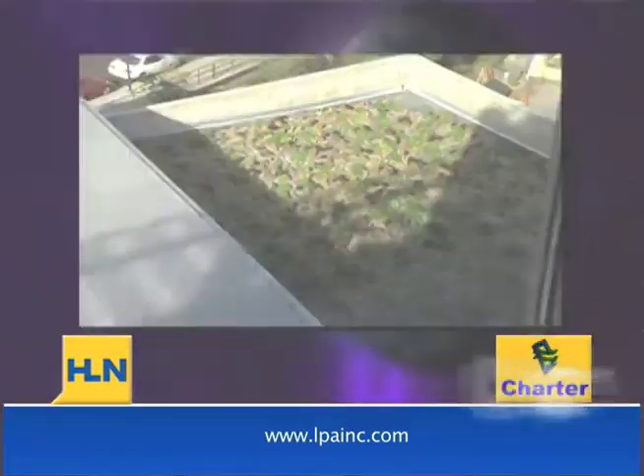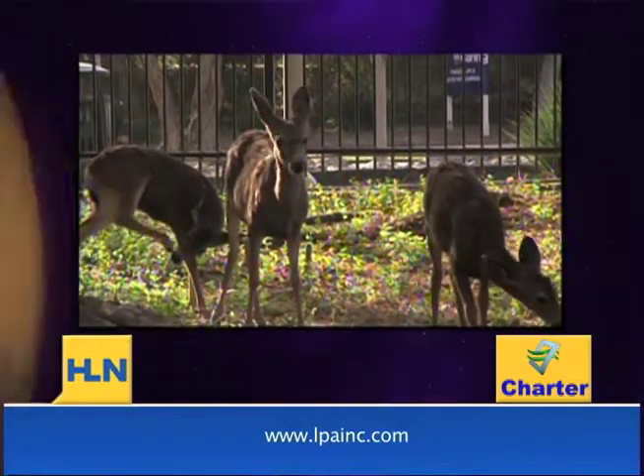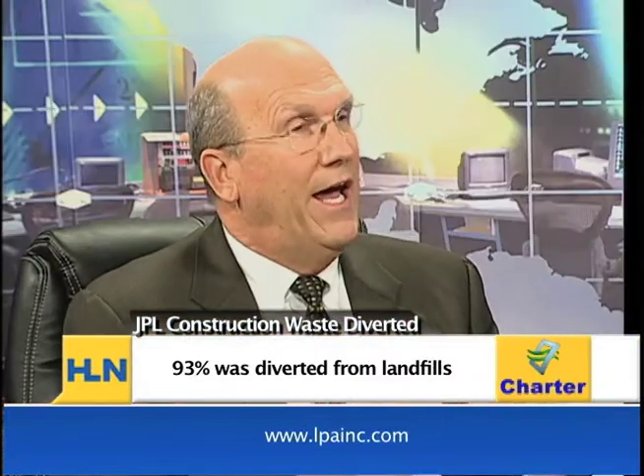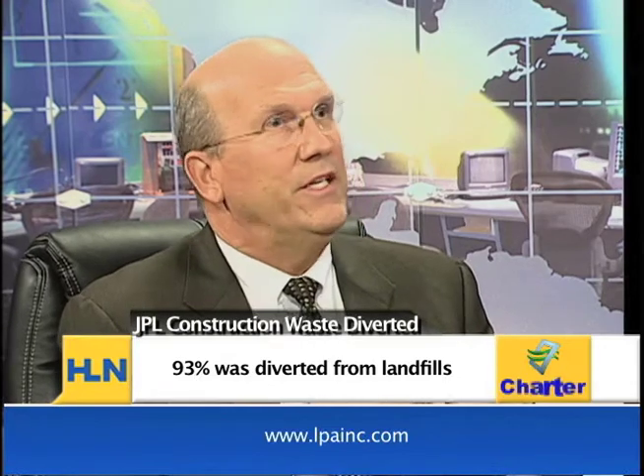It specializes and really concentrates in two areas important to the region: water use — how to reduce water use — and energy use. The building actually saves over half a million gallons of water a year, with the building and the landscaping. And it's a building that's 25% better than Title 24, which is our energy code in the state of California. That means the building uses 25% less energy compared to a normal office building.